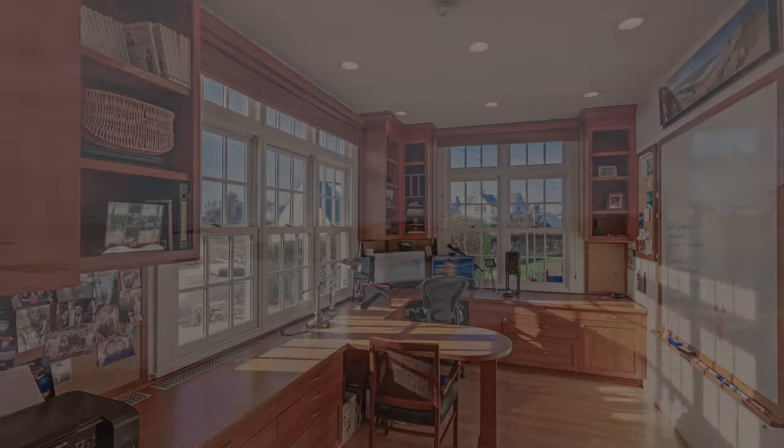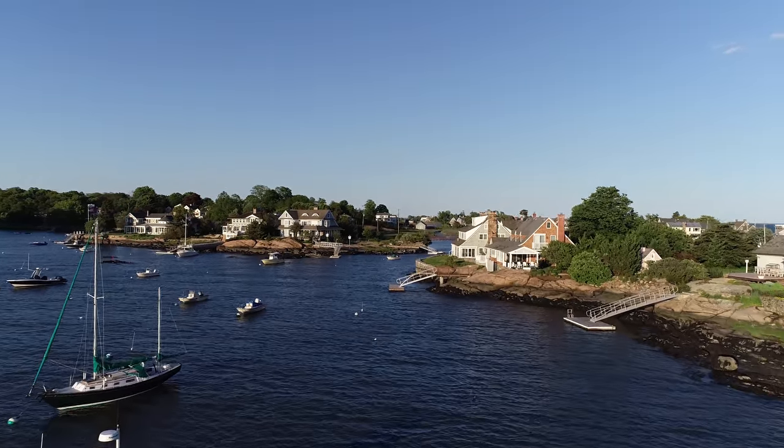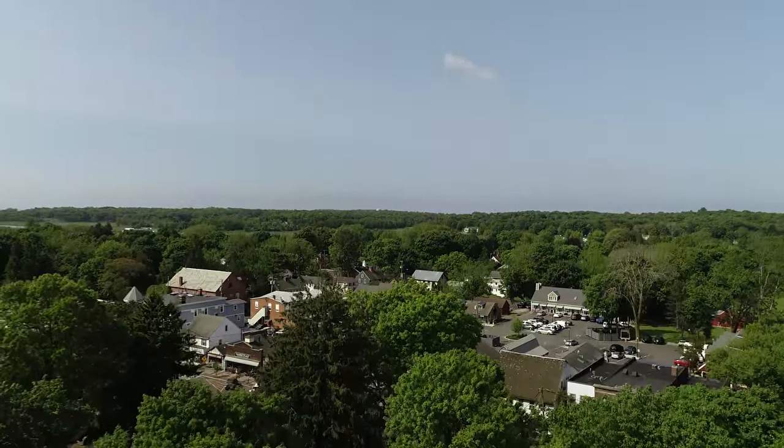This home offers a professional-style office with built-ins, an attached library, and one of the best views anywhere. Only three miles to the historic town center, the Guilford Green, which is host to countless boutique shops and restaurants.